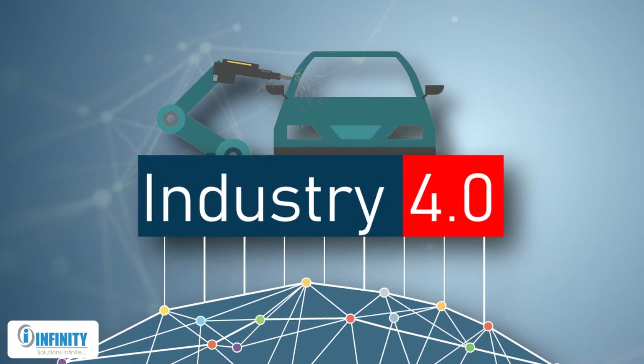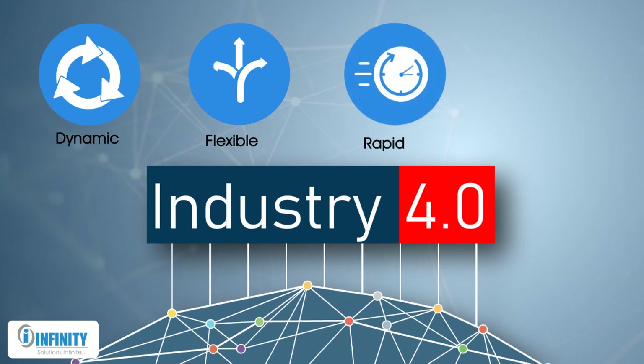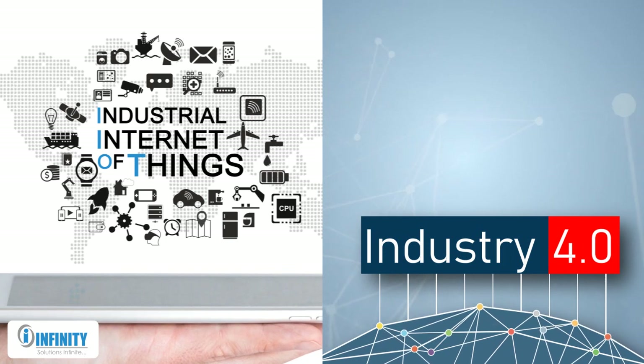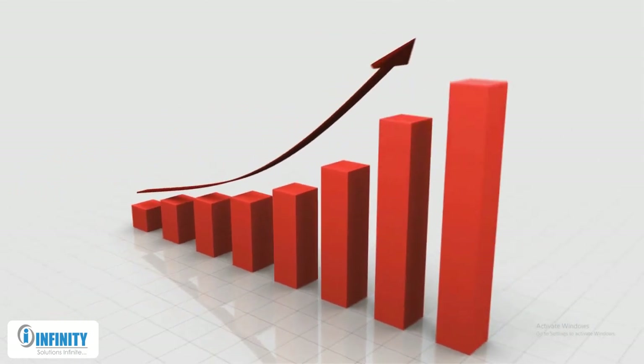Industry 4.0 has it all for making manufacturing more dynamic, flexible, rapid, and error-free. Early adaptation to IIoT and Industry 4.0 is an expressway to long-term competitive advantage and sustained economic benefits.